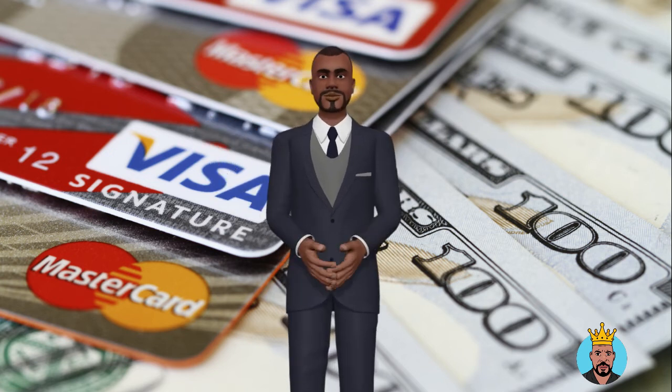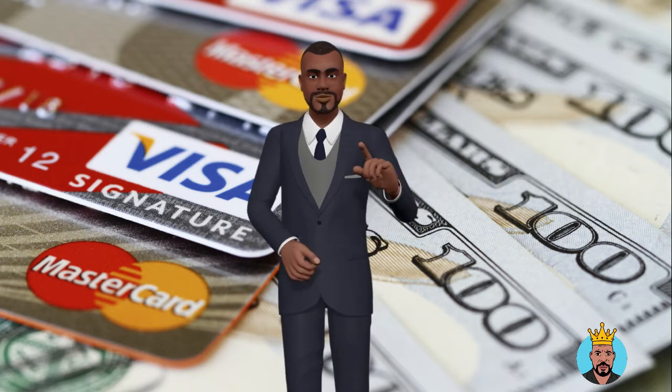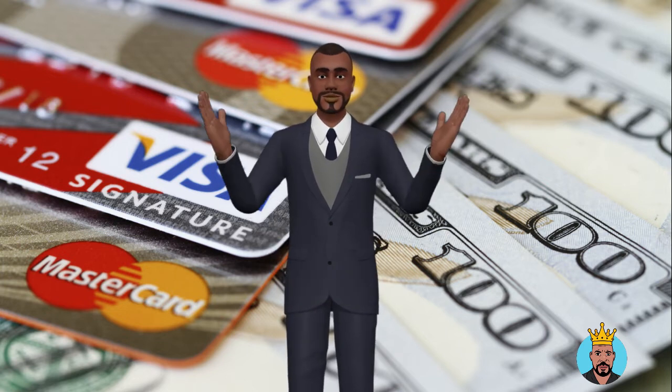Things can work a little differently when an instant credit card is a store card or a co-branded credit card. Sometimes, you will immediately be able to make one purchase from the partnered merchant using the card's credit line, but won't be able to use it again until the card arrives by mail.